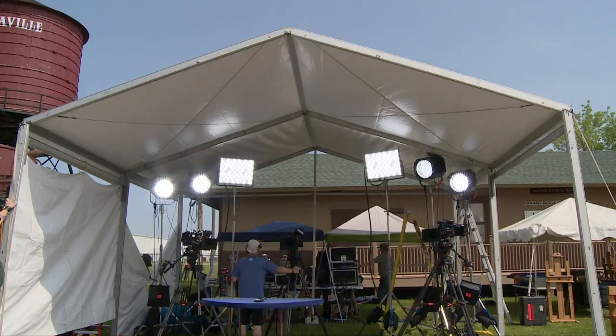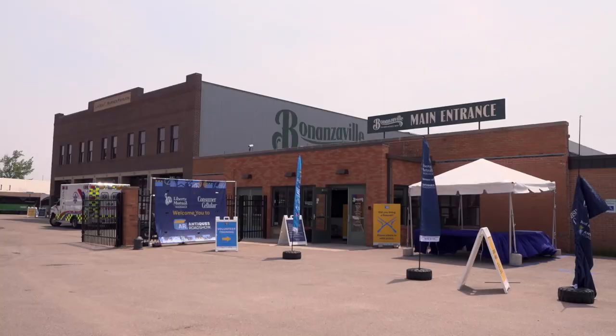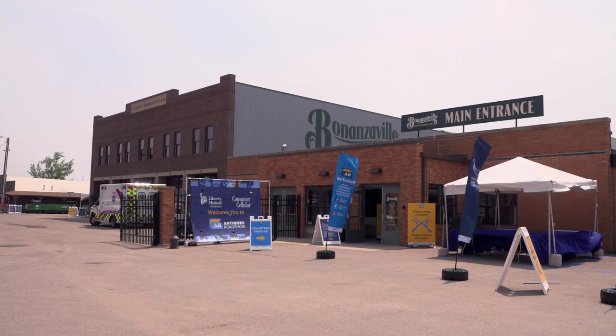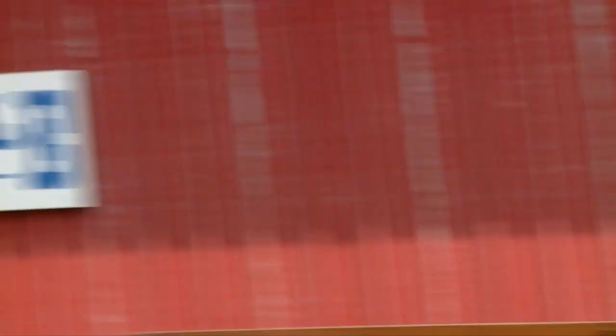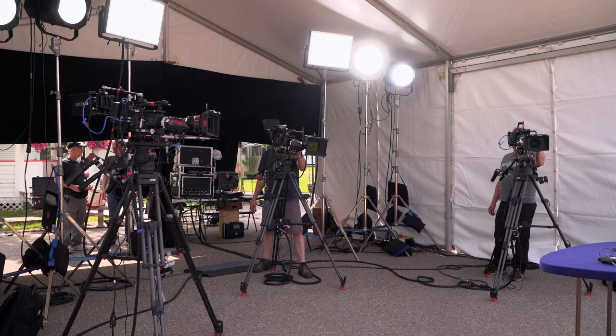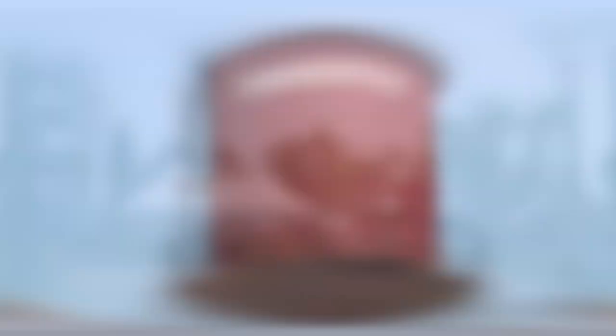As the saying goes, location, location, location. Choosing the right location for Antiques Roadshow can be quite the process. With over 70,000 visitors each year and history lessons around every corner, Bonanzaville in West Fargo, North Dakota was an easy choice for the Antiques Roadshow crew. Executive Director of Bonanzaville, Brenda Warren, fills us in on what makes Bonanzaville such a special place.